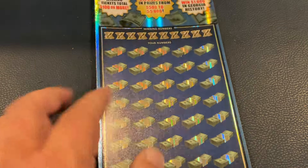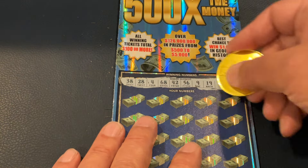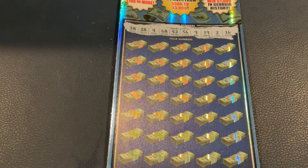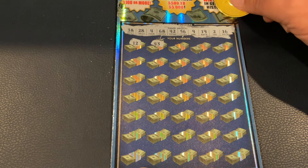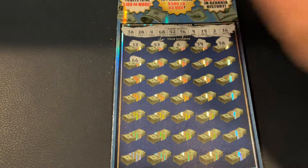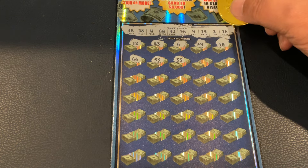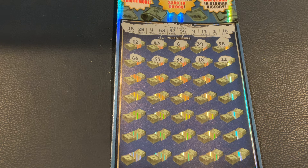Ticket number seven — let's get some more multipliers. For this one, we're looking for 38, 28, 4, 68, 42, 56, 9, 19, 2, and 16. First number is 12, 43, number 6, 39, and 58. We got 66, 53, 33, 18, and 22 — no matches yet. We got 29, 48, 41, 11, and 46.